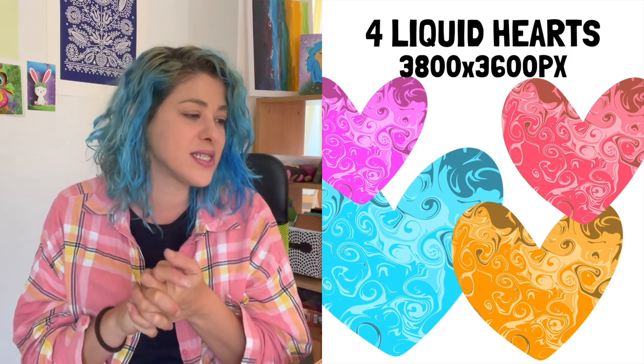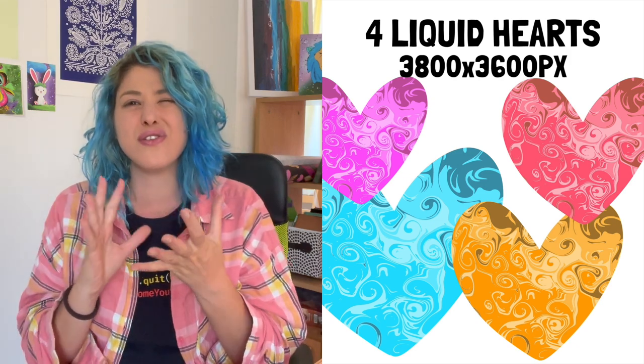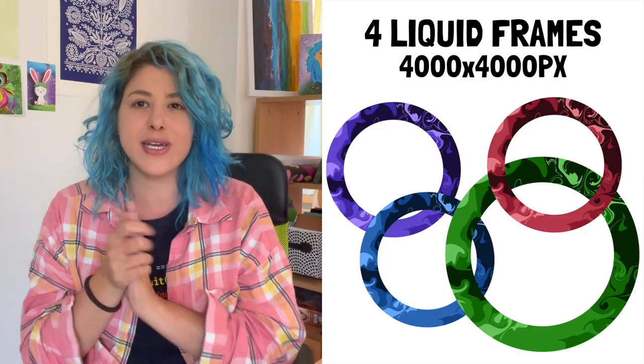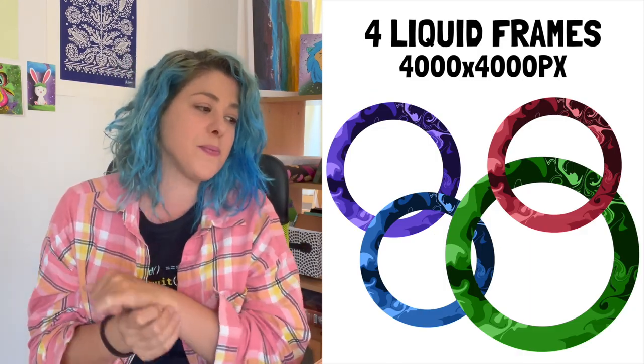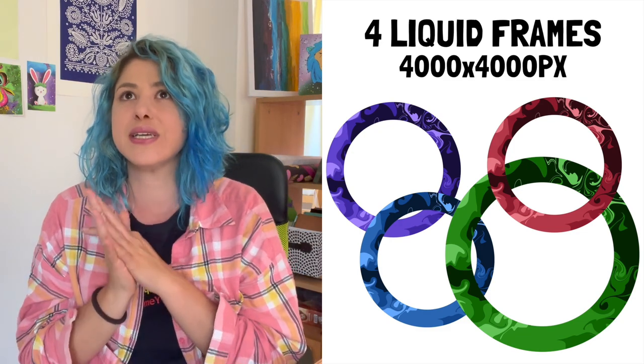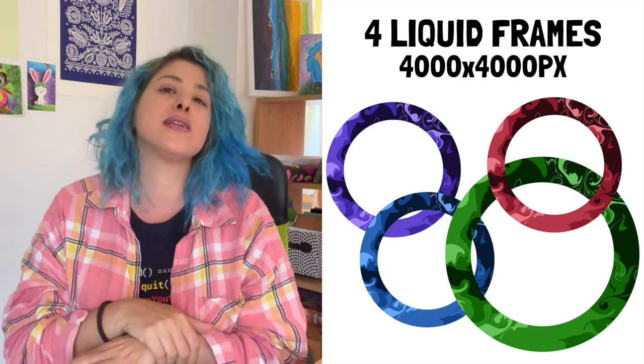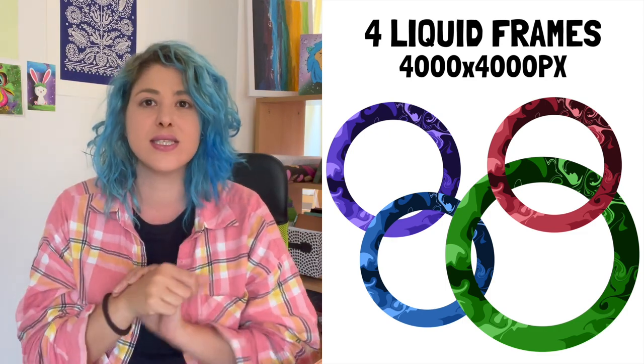I also did some liquify effects — liquid hearts around 3,800 by 3,600 pixels with transparent background — as well as circle frames with liquid art in them. Those could be really nice for labels: the circle as the exterior with something written inside. But go nuts, do whatever you want with them.